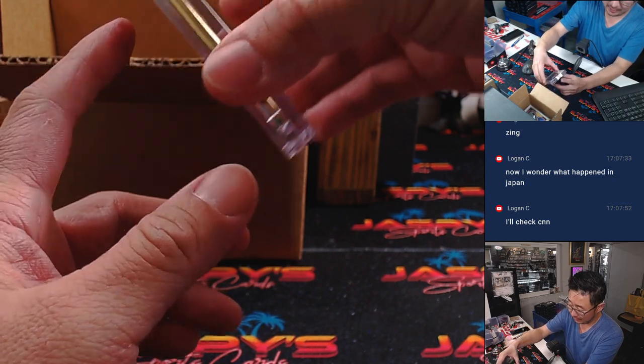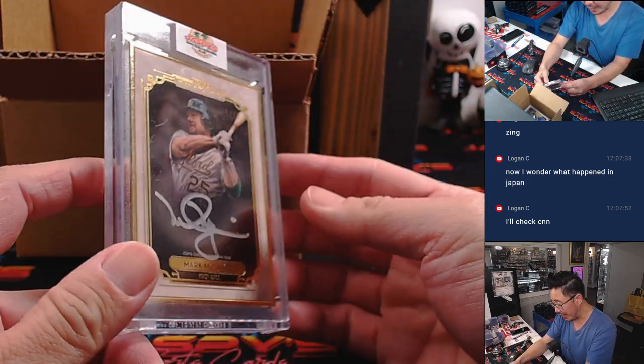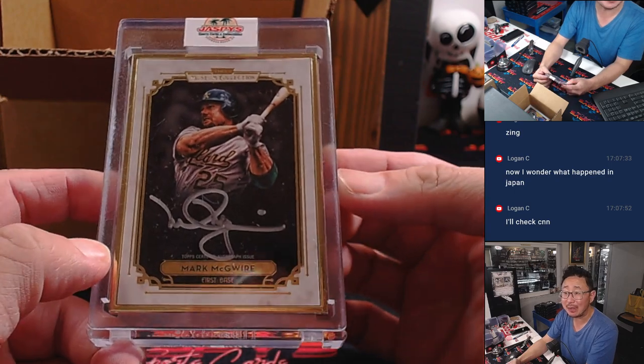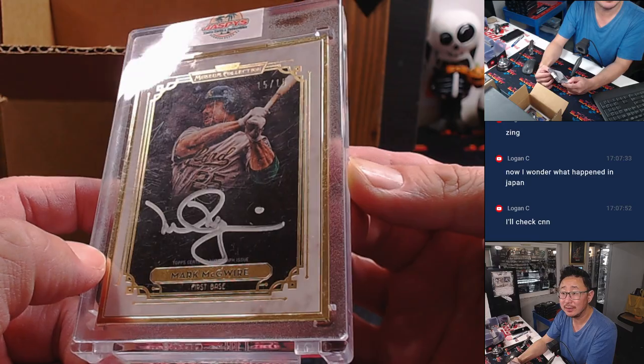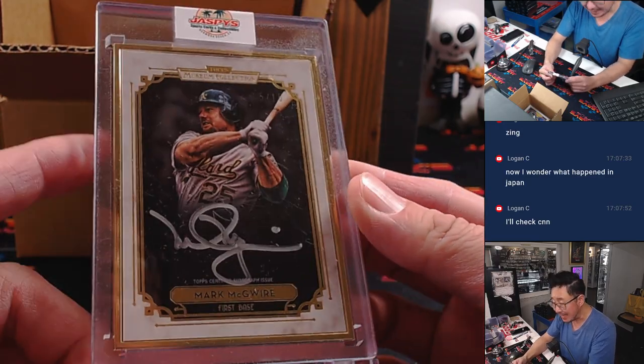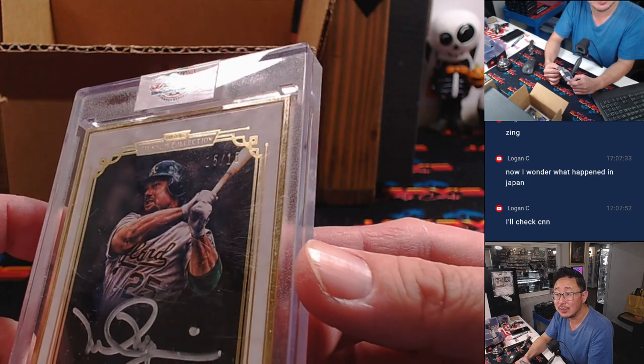First one out of the gate — got a nice frame right there. That's Big Mac, Mark McGwire. Silver ink autograph out of Museum Collection. That's 15 out of 15 — nice low number on that as well.